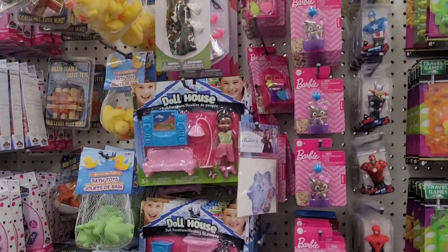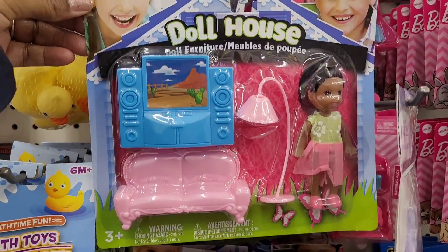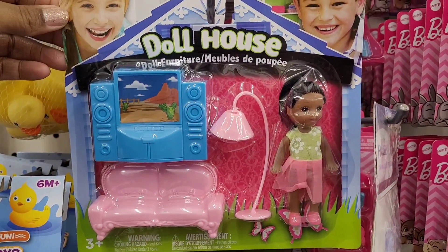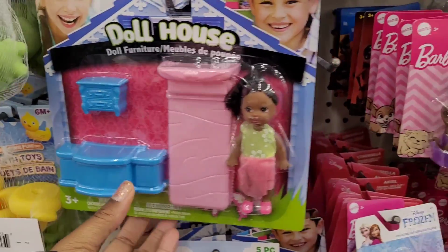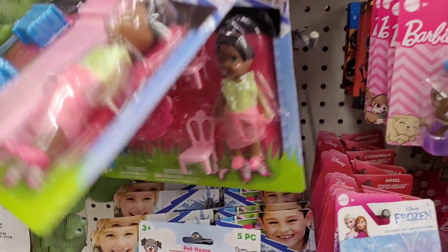Barbie items! Oh, look — little dollhouse items. Look who wouldn't love that for their little dollhouse, y'all see that? So cute! Look — they have a little nightstand, and a table and chairs. Those are cute.